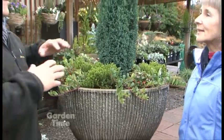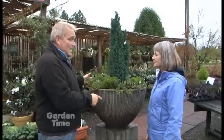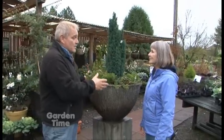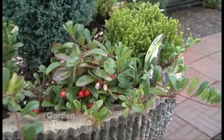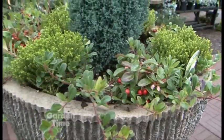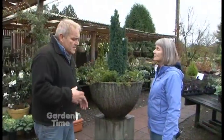My color sense would tell me that this blue and this green really kind of clash, and yet the minute I saw this, I fell in love with it. I believe it has something to do with the purplish touches coming out in the wintergreen that just kind of pulls it all together. Let's also talk about what other types of plants would work for an outdoor container.